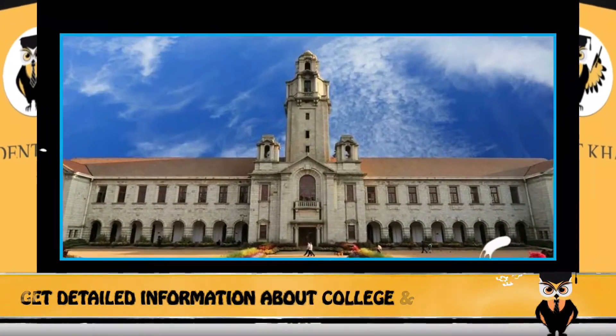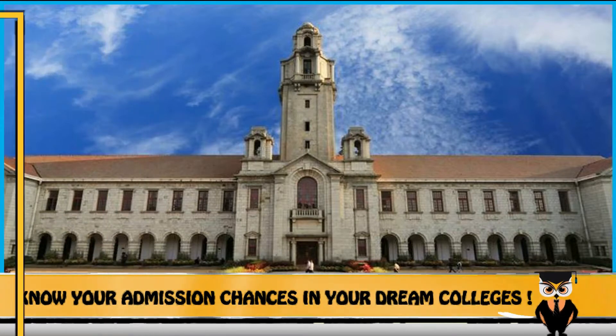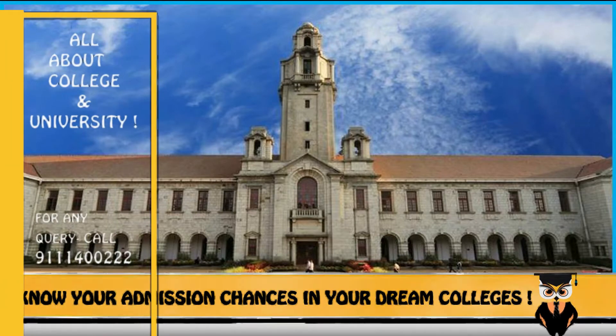Greetings everyone, this is Kushagra. Welcome back to the College Khabri segment of Student Khabri, where we take up colleges and discuss the pros and cons about them.